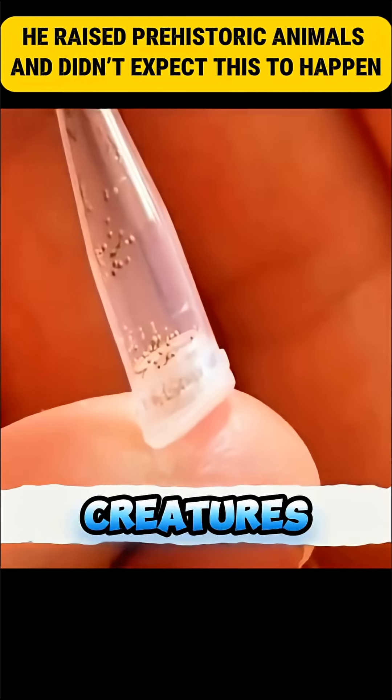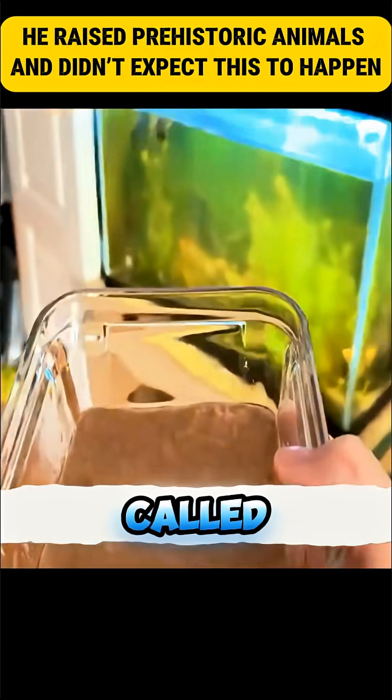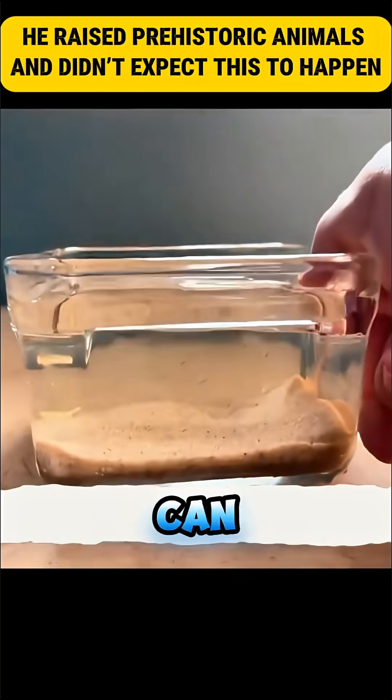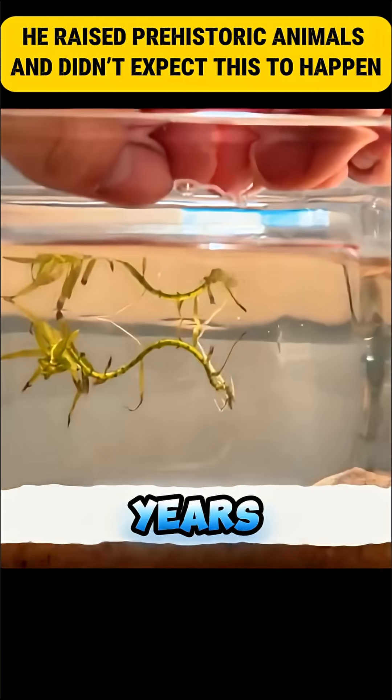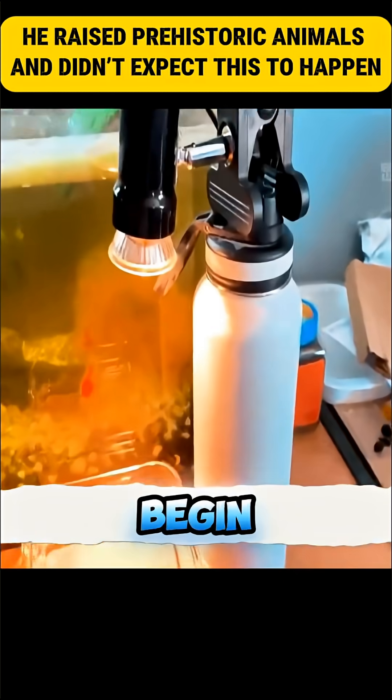A month ago, a person bought some creatures older than dinosaurs to incubate at home. These eggs, called dinosaur shrimp or triops, can survive for hundreds of millions of years. They usually hide their eggs in sand, and when they come into contact with water, they activate and begin to hatch.